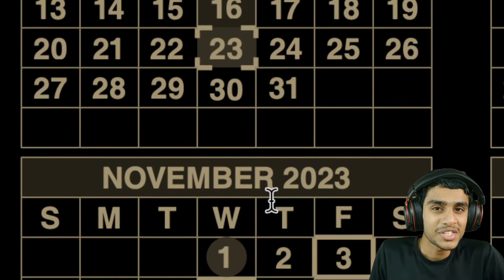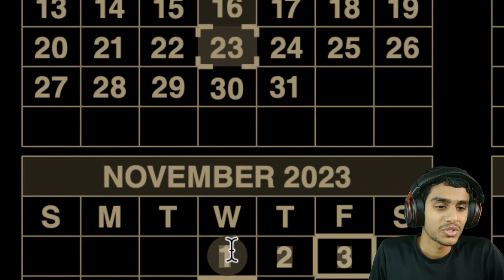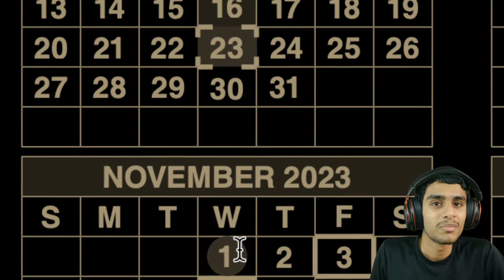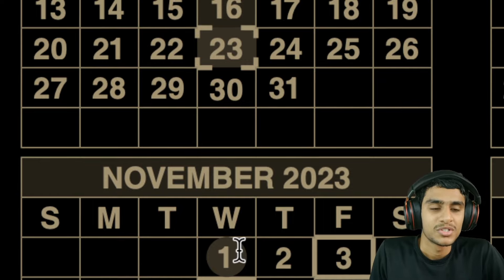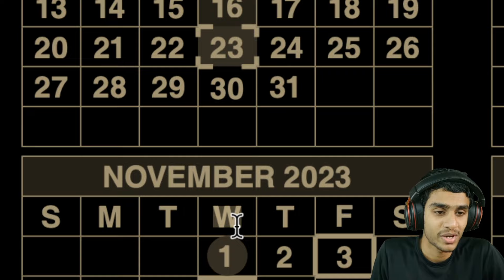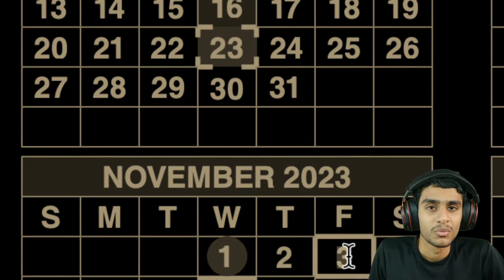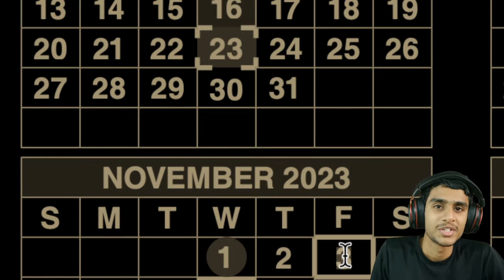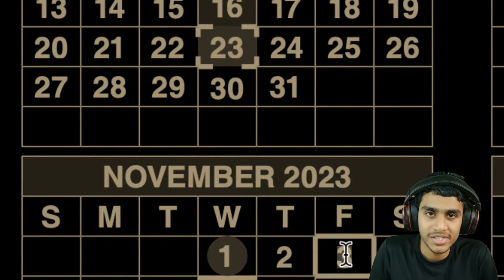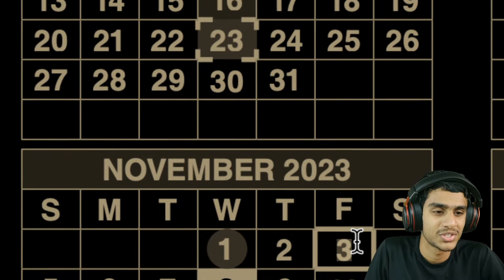Let me summarize the November 2023 payment schedule. On the 1st of the month, all Supplemental Security Income (SSI) recipients will receive their payments — check November 1st, which lands on the first Wednesday of the month. On November 3rd, all those beneficiaries who received social security before May 1997 will receive their benefits.